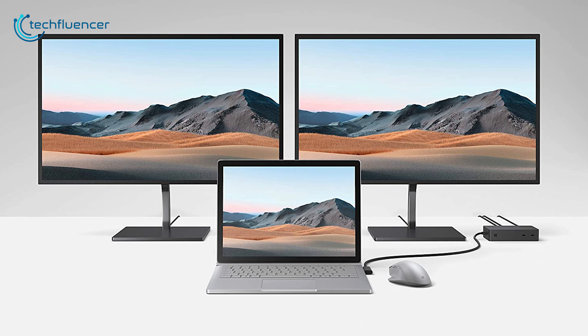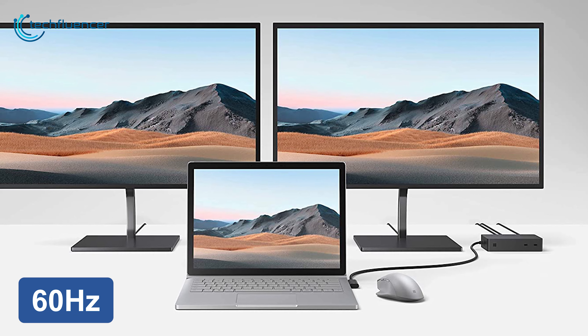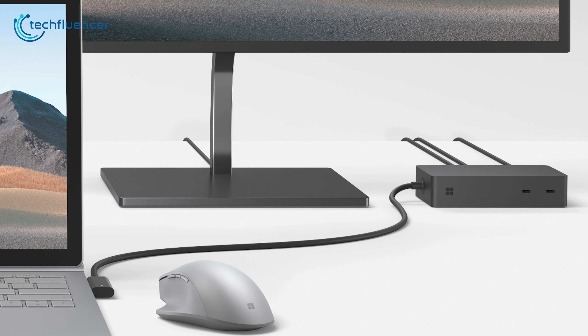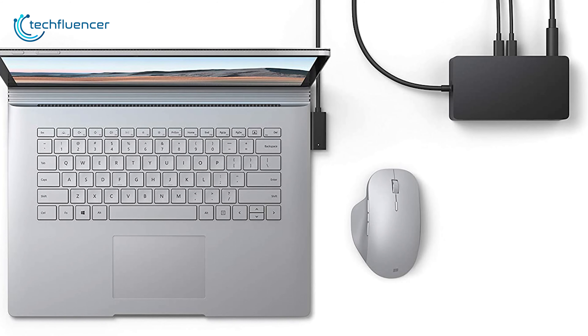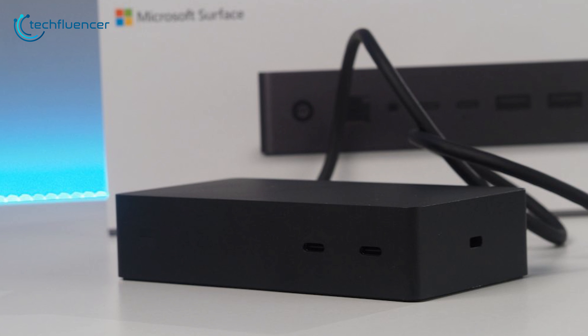The USB-C port is capable of transmitting 4K video signals at up to 60Hz for a multi-monitor setup. Moreover, they support power delivery that will come in handy to charge your smart accessories. If you are looking for a minimalist yet highly functional laptop docking station, we recommend that you go for the Surface Dock 2.